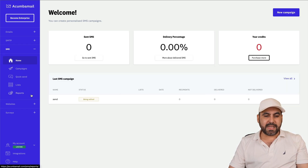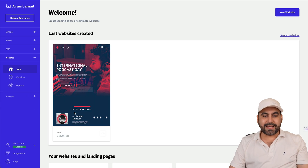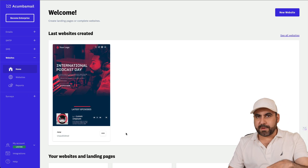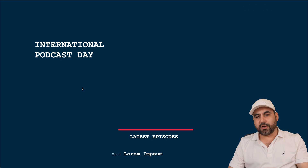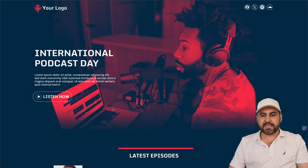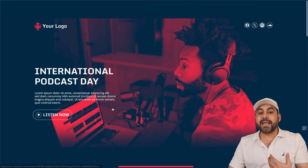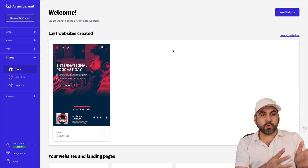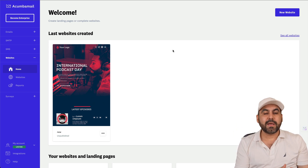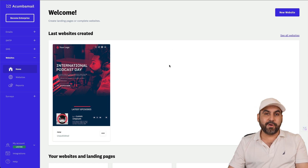There are SMS settings if you want to use the SMS feature. For landing pages, you can create them straight from Akumba Mail — they host the page for you. Here's one I created quickly, and you can use your own custom domain, which means you don't need to purchase separate hosting since it's all included in the lifetime deal.